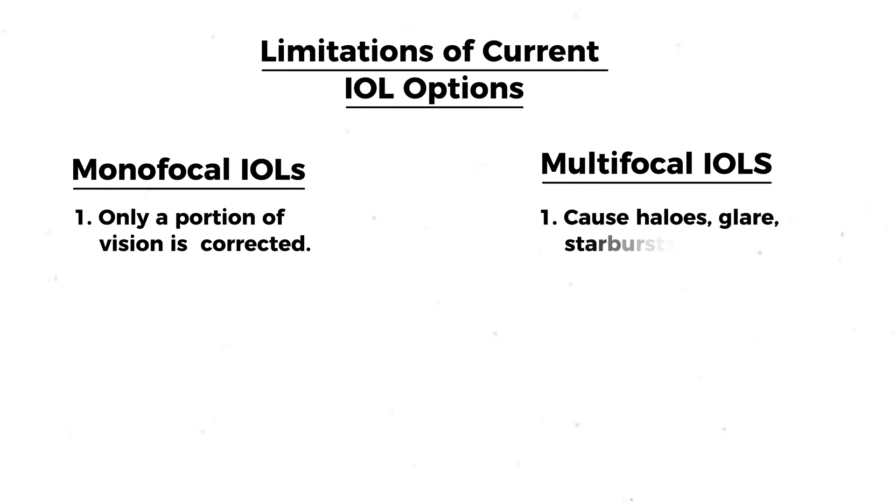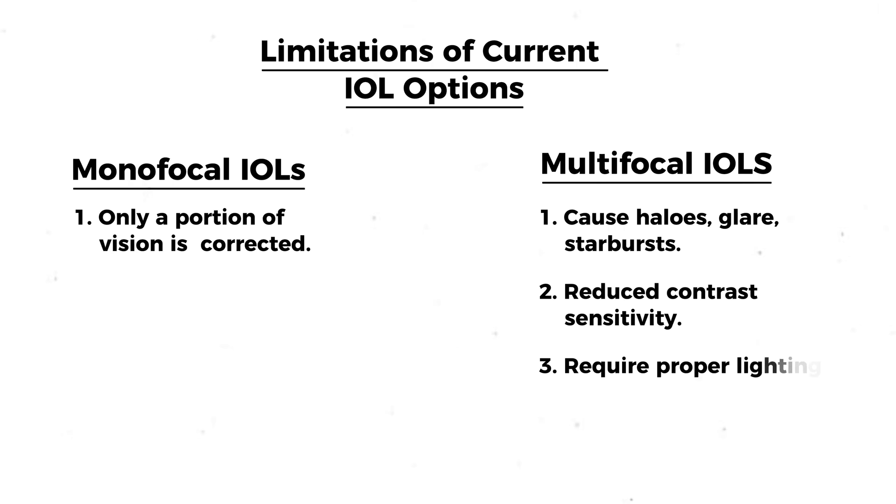The problem is these lenses correct only a portion of our visual needs, or they correct vision at all distances but tend to affect visual clarity, causing either halos or starbursts around lights, or reduced contrast sensitivity. And they also require really optimal lighting to see well up close.